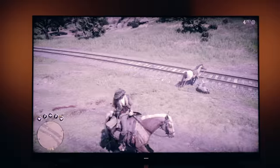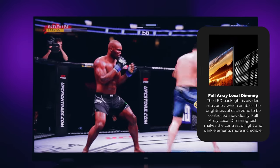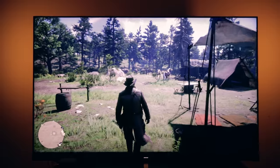While I was gaming, the colors were really good and the local dimming showed the best results here, making contrast fantastic in the darker areas of the game, whether I was playing Call of Duty, Red Dead Redemption, or even UFC.